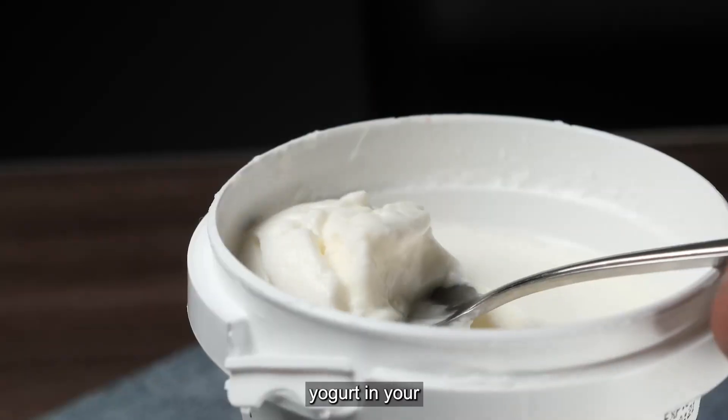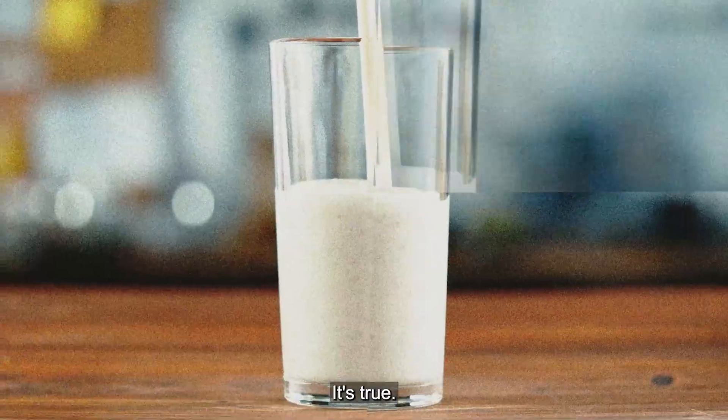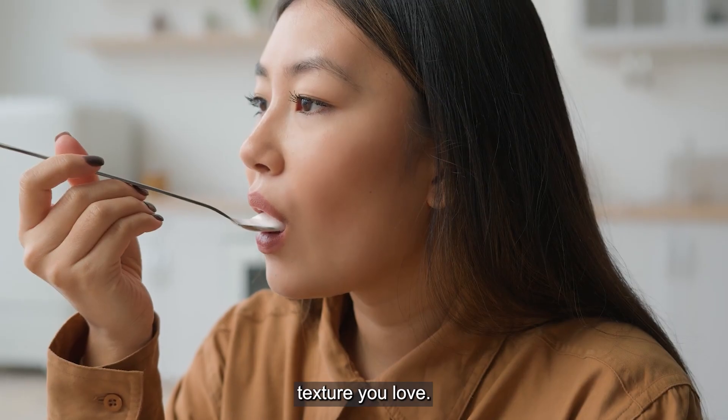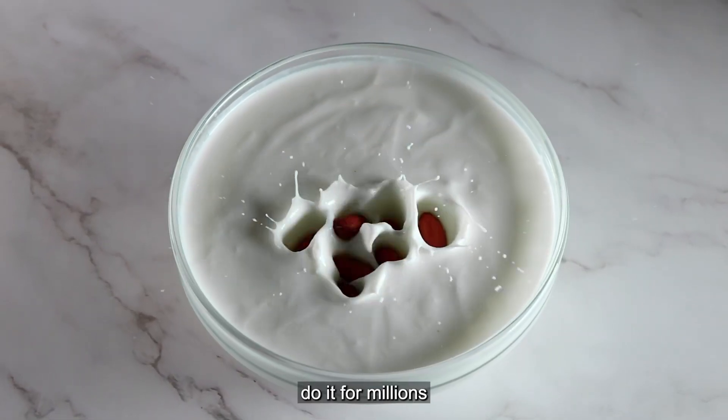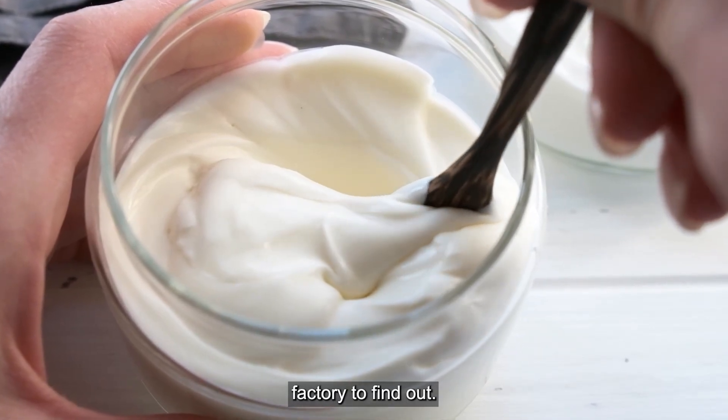What if I told you that the Greek yogurt in your fridge went through a process similar to cheese making? Straining is key to creating that thick creamy texture you love, but how do they do it for millions of containers? Let's take a look inside a modern Greek yogurt factory to find out.